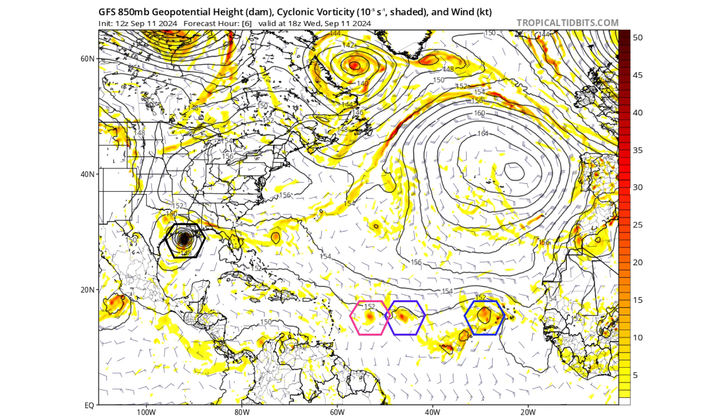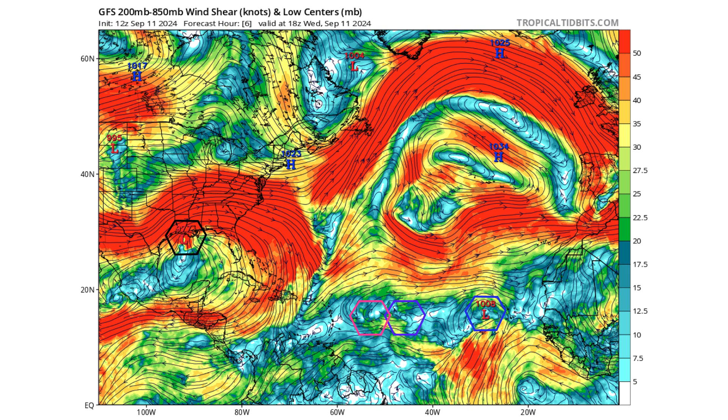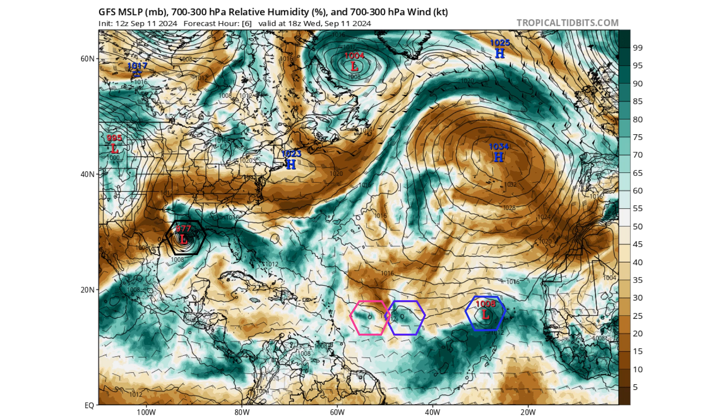Let's use the GFS model to see how that's going to play out. Black is Francine, purple is 92L, blue is Tropical Depression 7, and pink is 94L. Here's the upper-level ridge over Francine, but that's not allowing for rapid intensification anymore as wind shear to its north and west is keeping it at bay from developing further. It's going to move in as about a 977 millibar low pressure system.